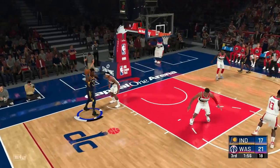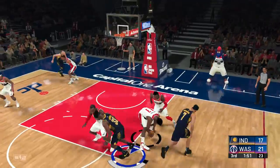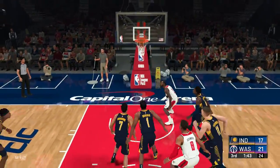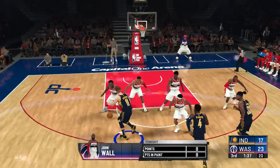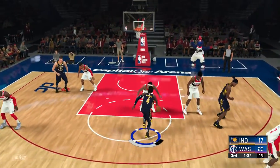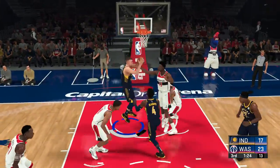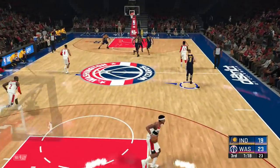Pacers trail by four. Brogdon outside, at the elbow it's Turner. Stolen. Wall against Brogdon, Wall attacking — count it. Wall's got eight. Nice to be in control of the offense — Wall calls his own number and delivers. Sabonis hits to Oladipo. Just a little over 90 seconds going into the third quarter. Here's Sabonis, and he battles for the ball and gets the second chance bucket. Sabonis has got four points in the quarter.